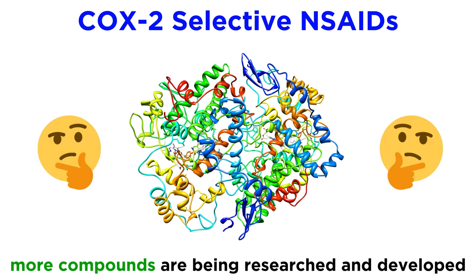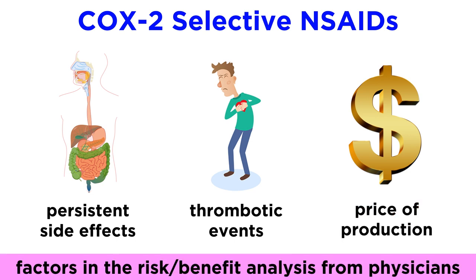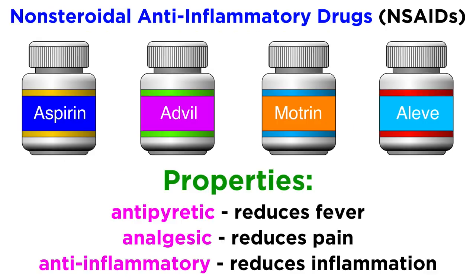Whether additional compounds will be approved for use within the US remains to be seen. For now, the lack of decreased side effects, increased risk of thrombotic events, and increased price of production weigh heavily on the risk-benefit analysis physicians must make when choosing the correct NSAID for each patient. And with that, we wrap up an introduction to non-steroidal anti-inflammatory drugs, so let's move on to some other categories.